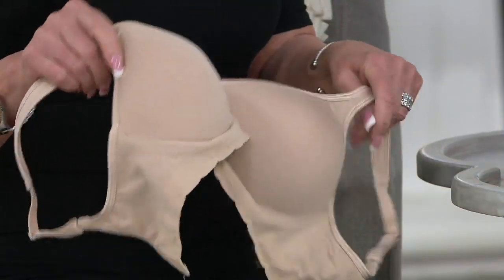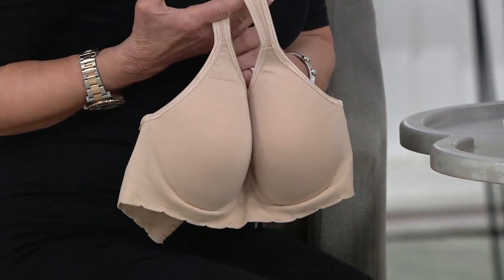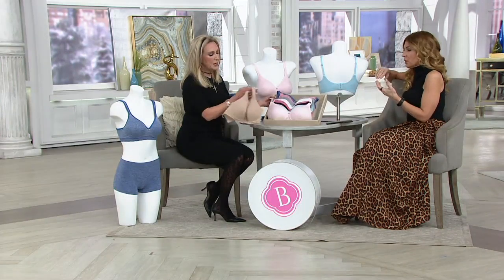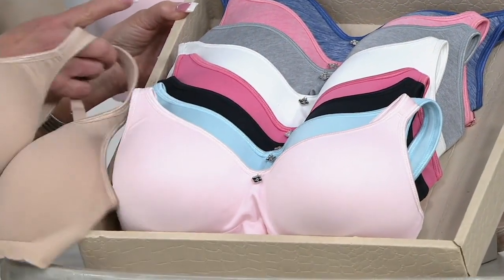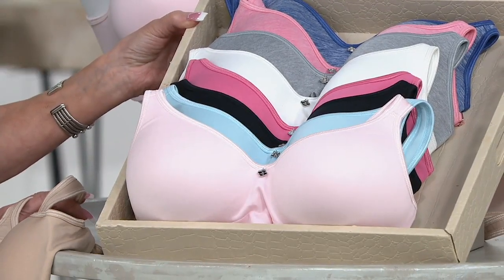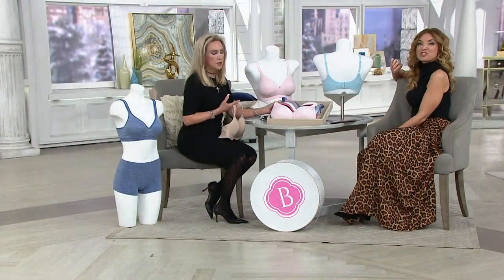Please use QVC.com if you can for your best and fastest ordering experience, because we are very, very busy on our phone lines right now. Look at all these colors and the price — your foundational colors and all these fashion colors. It's just a beautiful bra, and it's going to make your — well, we'll see it on the girls in a second. 600 orders already and climbing, so QVC.com to place that order.